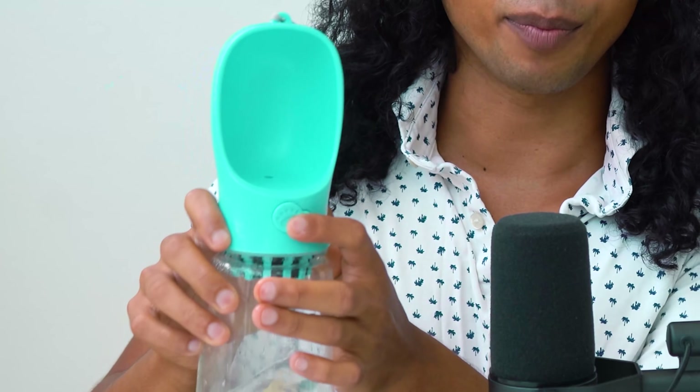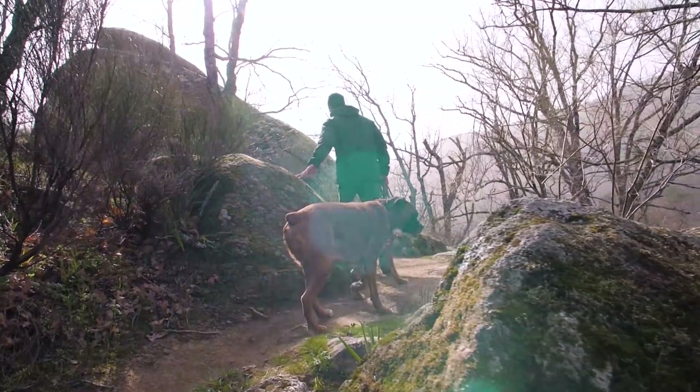The product for this example is a dog water bottle that you've probably seen blow up on TikTok and Facebook ads. It has a button on it — when you press it, it becomes a little basin for your dog to drink water out of. It's super cool for hikes or just walking with your dog. We're going to make a TikTok around this.